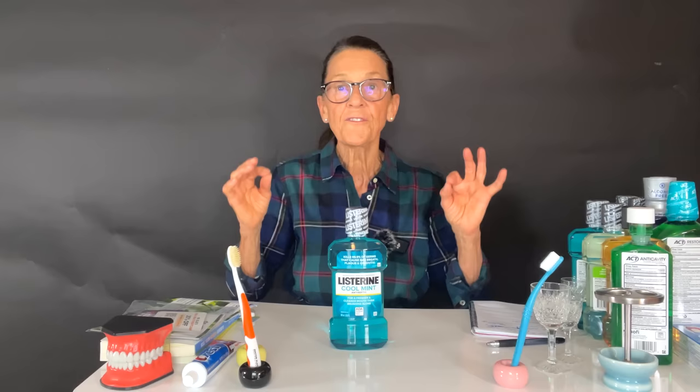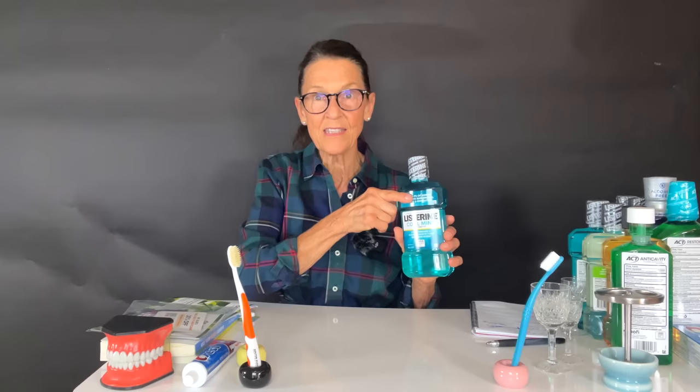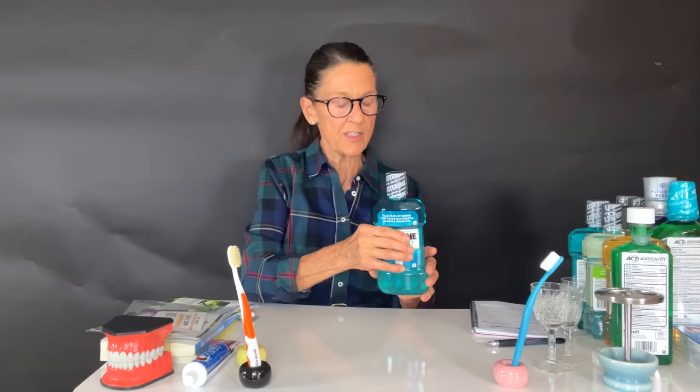The Listerine is a mouth rinse you want to squish in and out between your teeth — it is liquid floss. This is actually in place of flossing, and it has been proven to be as effective as floss. They once had a label that said that, but there was a lawsuit in the 1980s where the ADA got so mad and money changed hands and it disappeared. But there was a study done by Listerine to show that the old formulations were as good as floss.